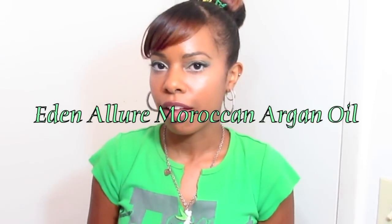This video is going to be a review of some beauty products that I was sent from a company called Eden Allure. They make beauty products with argan oil.